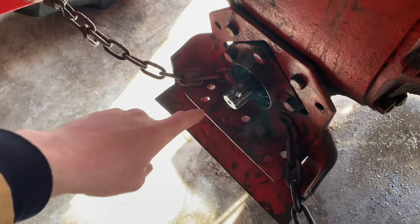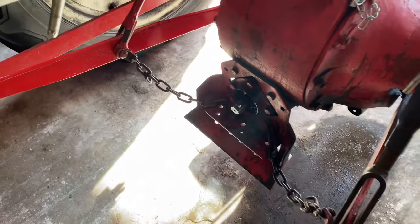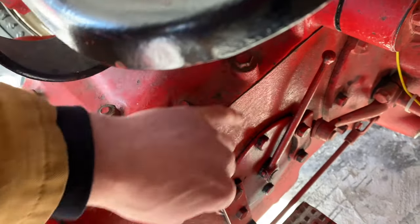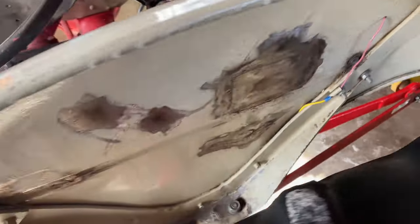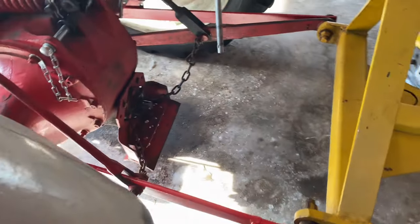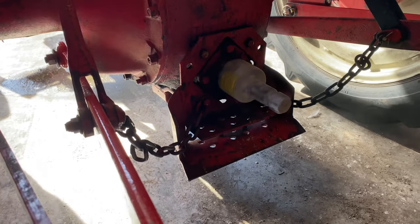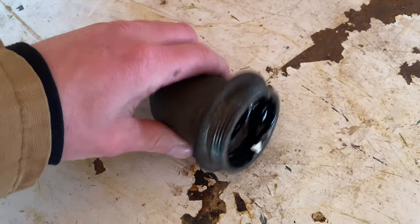Somehow he managed to get his leg caught in the PTO, which ended up busting his foot and his leg. Let me show you how this works. So you've got this on the back of the tractor — when the tractor's running, that thing's spinning. There's a shutoff switch and a lever under the seat that moves forward and backwards to turn it on or off. That runs the hydraulics in the rear end, so you'd have to shut that off to get it to stop.